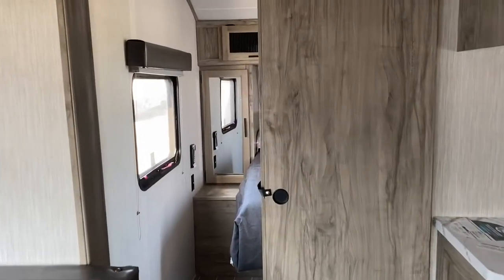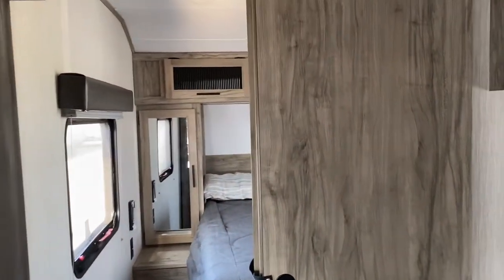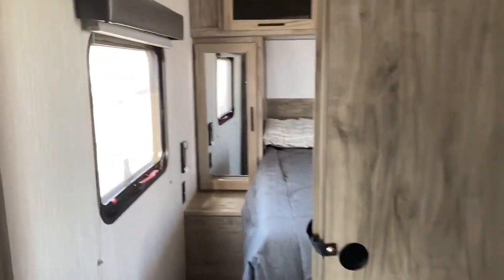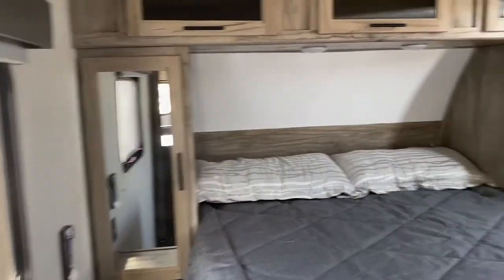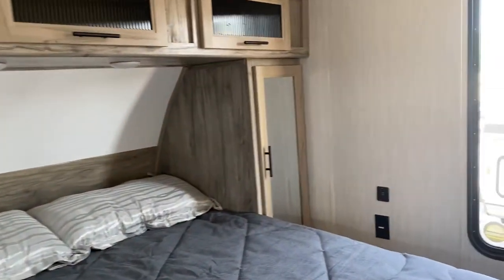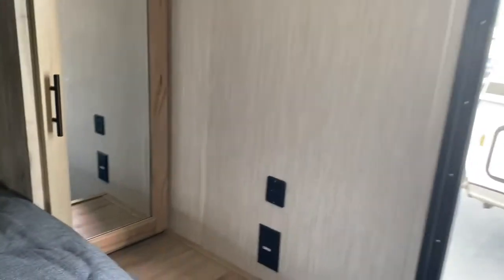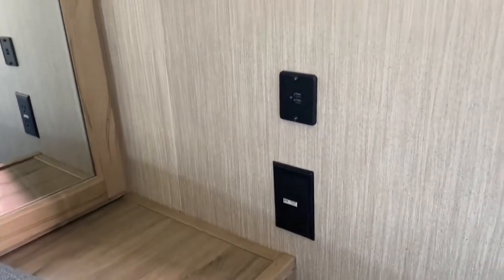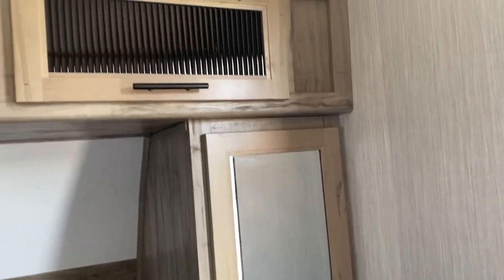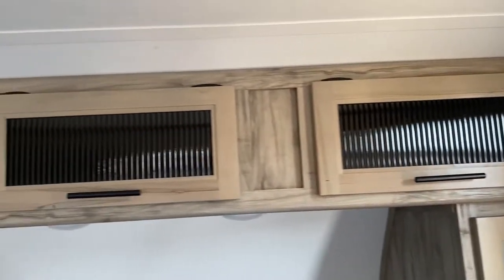Following the kitchen takes you right into the bedroom. You have this beautiful sliding door that brings you in. There's a wonderful full-size bed with nightstands on either side, your regular outlet as well as USB ports, and mirrored doors on the sides.